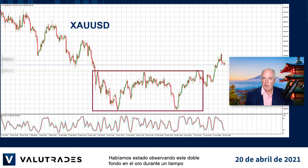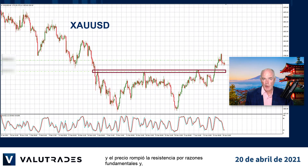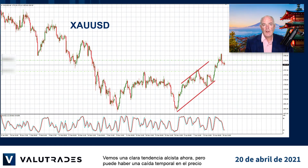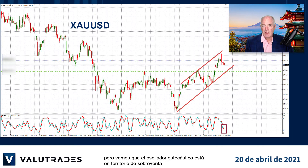We have been watching this double bottom on gold for a while and price broke resistance based on fundamental reasons. If you caught our video yesterday, it seems that the market is looking at gold strength. We see a clear uptrend now but there may be a temporary fall in price before we reach the lower trend line, and we see that the stochastic oscillator is in oversold territory.